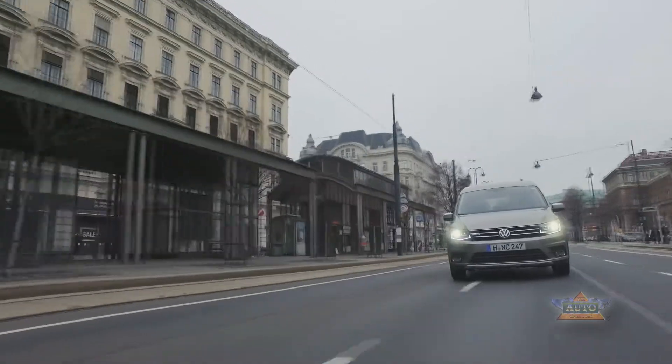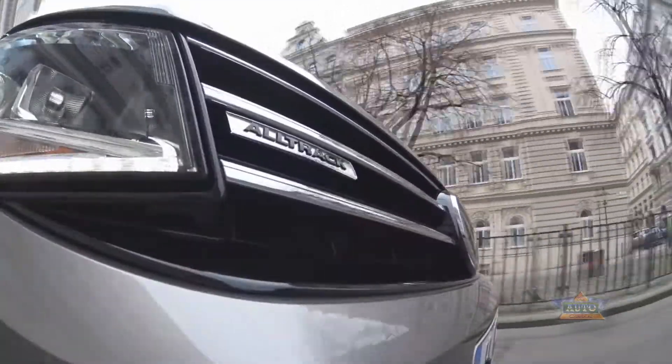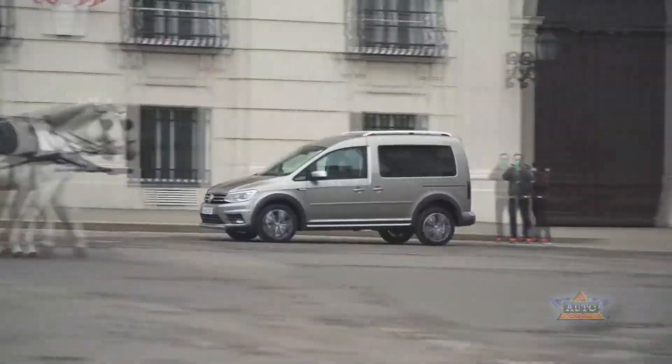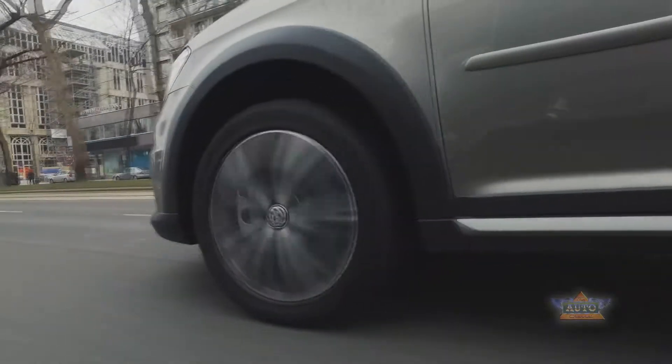If you'd like to buy a Volkswagen Caddy Alltrack, that starts from a little over 24,000, but if you want the 4Motion version that's going to set you back a little more than 31,000. However, if you want to really nicely equip it and set it up, you can probably look to spend around 40,000.